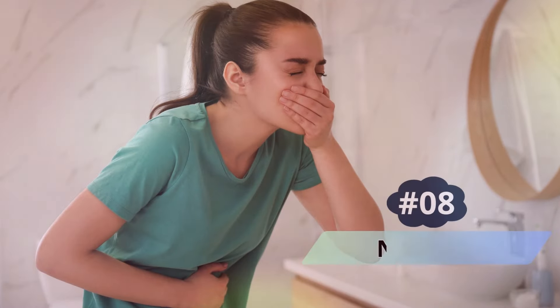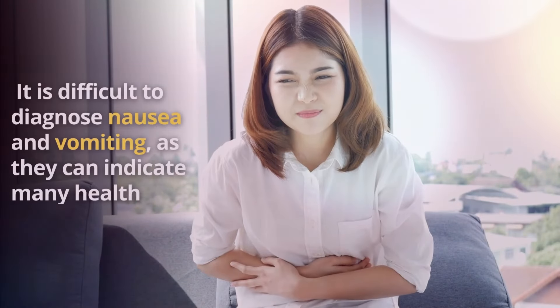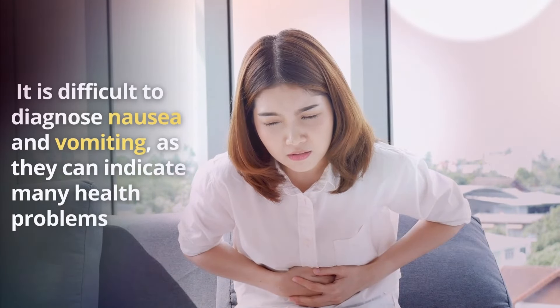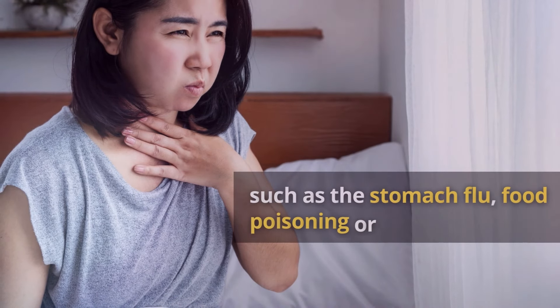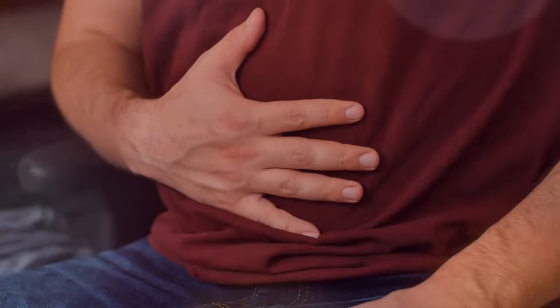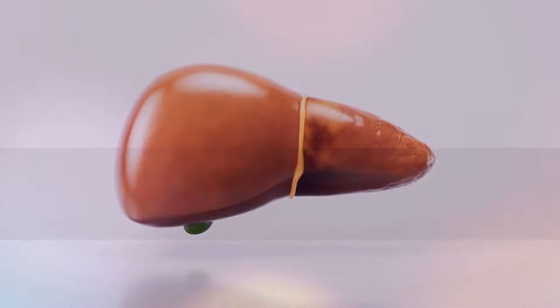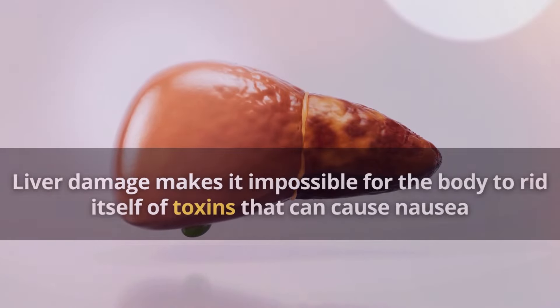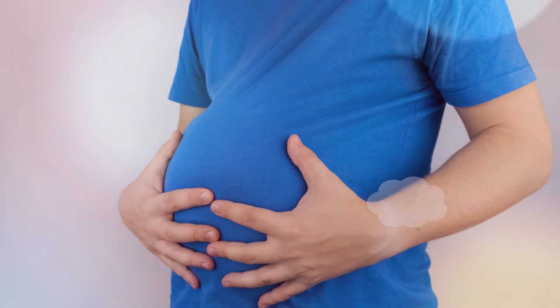Number 8: Nausea. It is difficult to diagnose nausea and vomiting, as they can indicate many health problems, such as the stomach flu, food poisoning, or liver damage. However, individuals should consult their doctor if they have several digestive problems together with other signs of liver damage. Liver damage makes it impossible for the body to rid itself of toxins, which can cause nausea.